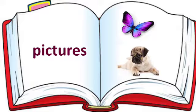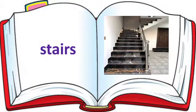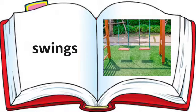Pictures: P-I-C-T-U-R-E-S. Pictures. Next, Stairs: S-T-A-I-R-S. Stairs. Look at the next one. Swings. Say the spelling of Swings: S-W-I-N-G-S. Swings.